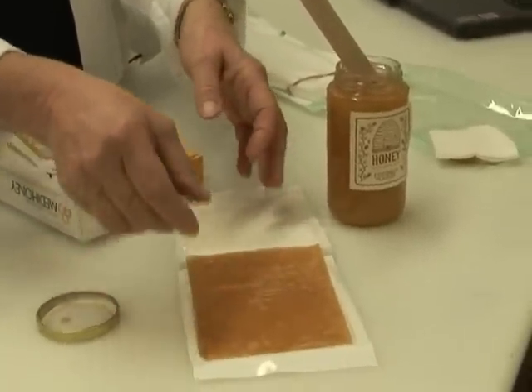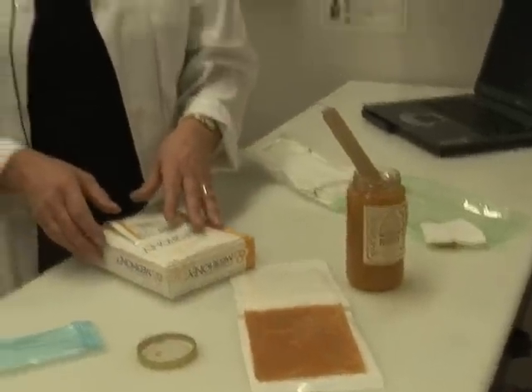This honey is a Manuka honey, which is from Australia and New Zealand. It is a specific type of honey where the flora is very uniform and has a specific content that has been scientifically researched and found to have all the medicinal properties required for wound healing.